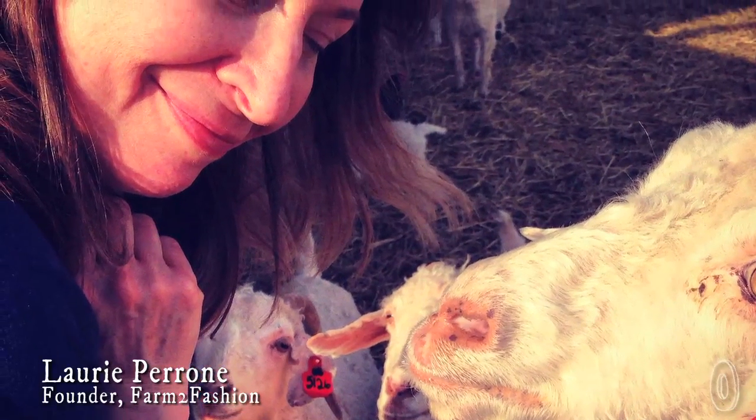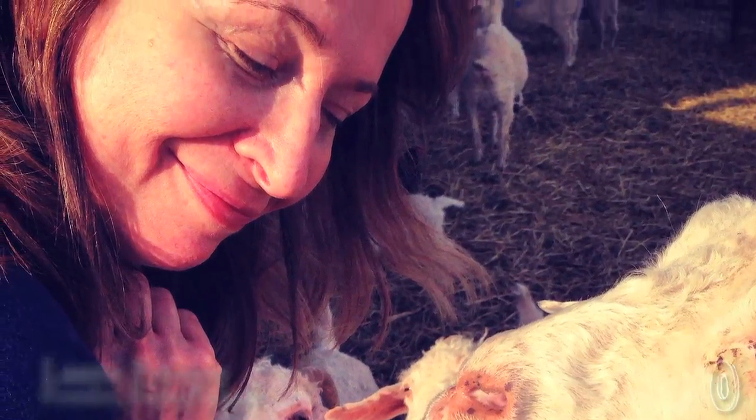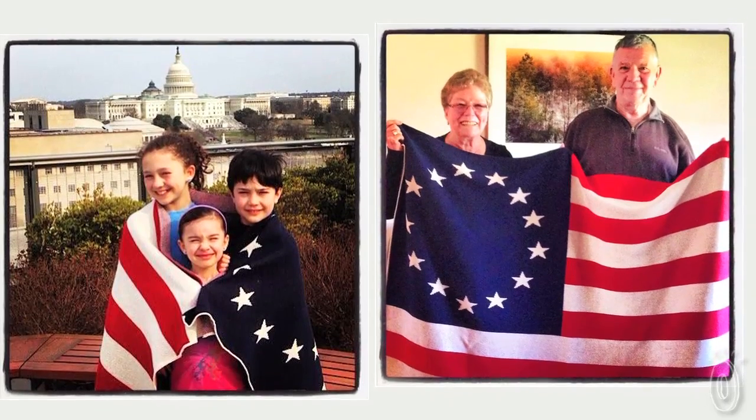A veteran in the fashion world, founder and creative director Lori designs every piece in the collection. Our Farm to Fashion commitment to our customer is to always make our products in America, to create classic designs that can also be passed down from family to family, from generation to generation.